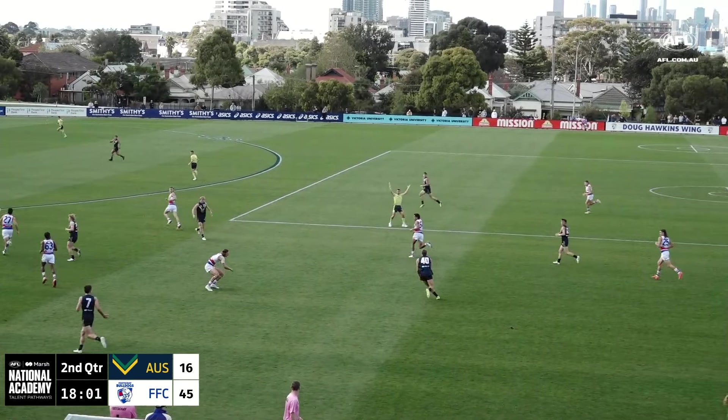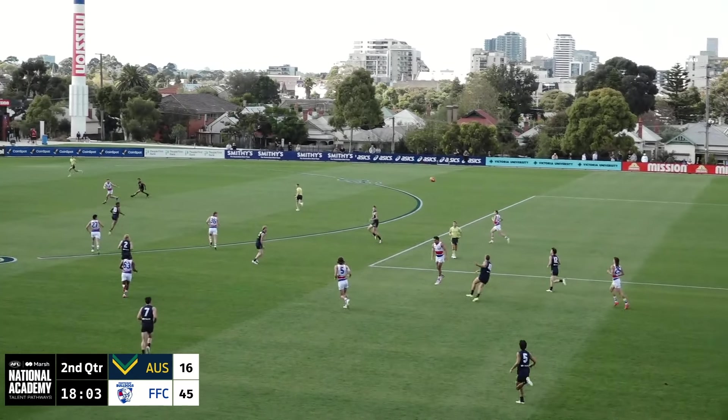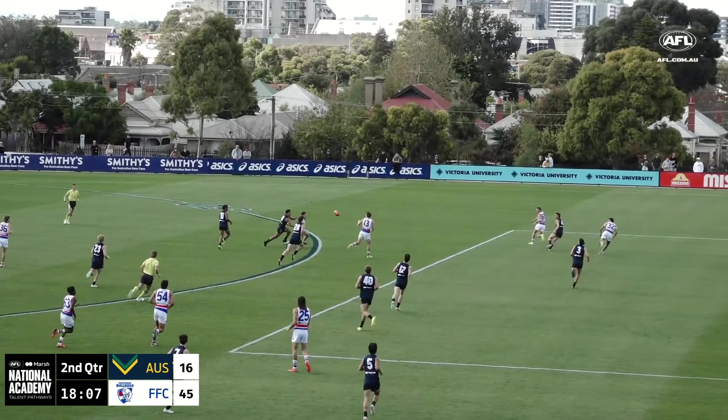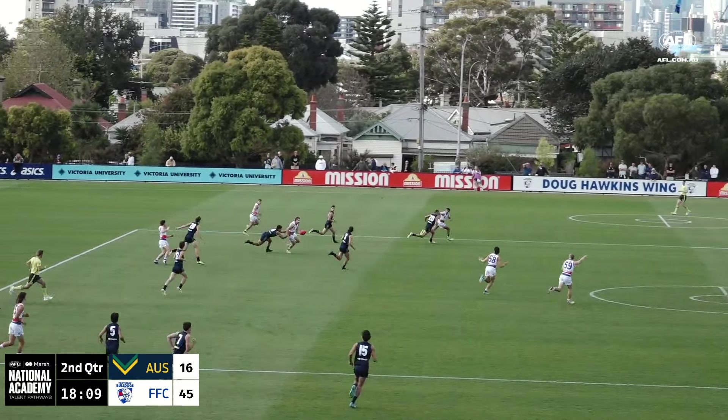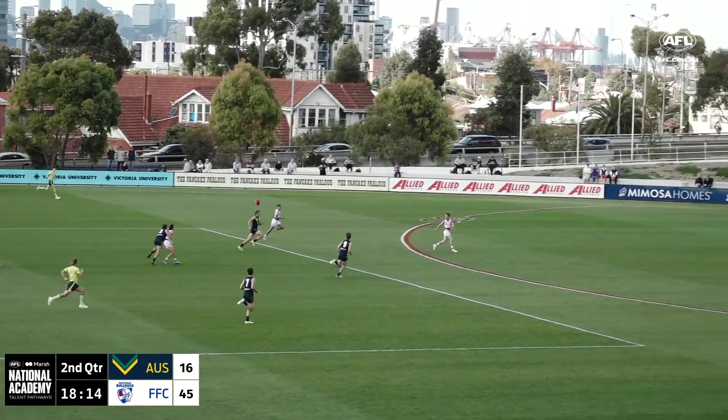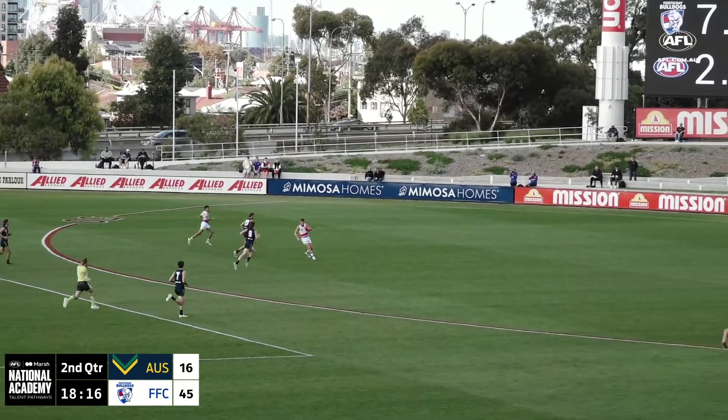Day Wicks takes the kick with a well-weighted ball at full stretch. Wales taking the mark — that was an important one because they've got players open now. They do have the numbers here but first at it are Footscray. Now through Oscar Baker — ran himself into a bit of trouble but the long sweeping handball there to Bianco. He'll take a bounce through the middle of the ground and they can all line up now.